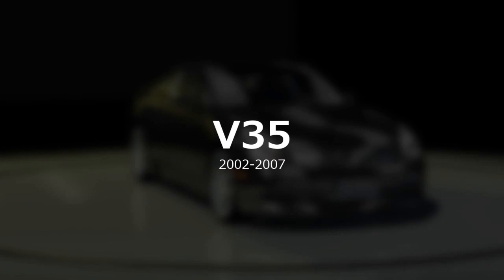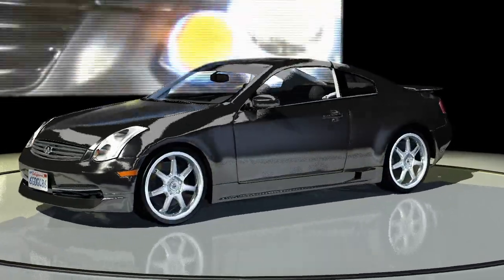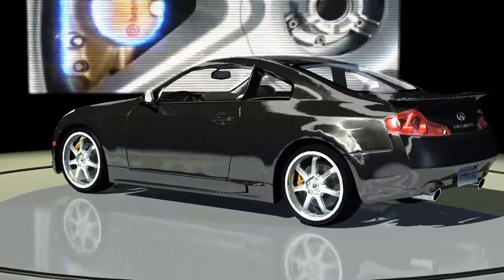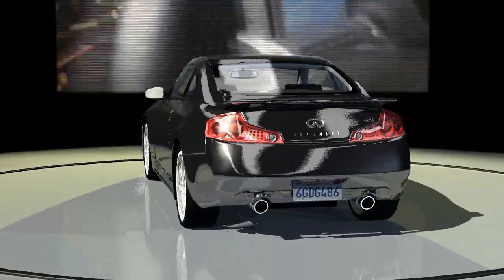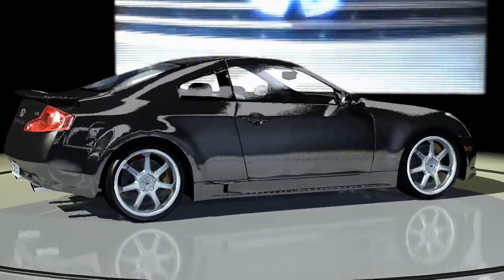The Nissan Skyline would finally make its way to America. However, the GTR versions would disappear once again. Called the Skyline in Japan but the Infiniti G35 in America, the V35 actually had more in common with the 350Z. Both were based on the Nissan FM platform and used the same 300 horsepower VQ35 DE engine.